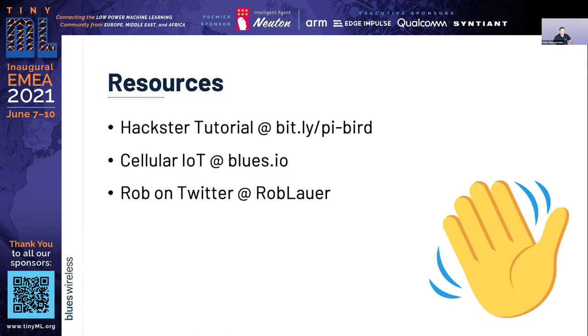Thank you so much, Rob. I think it was a very nice ending to the first day of the EMEA Forum. It shows that even for hobbies or personal projects, this is really cool. In fact, one of the attendees, Christian, commented that even if it's silly or impractical, this application is absolutely wholesome.